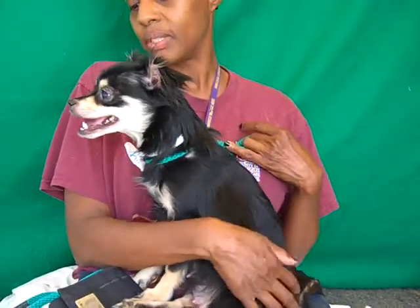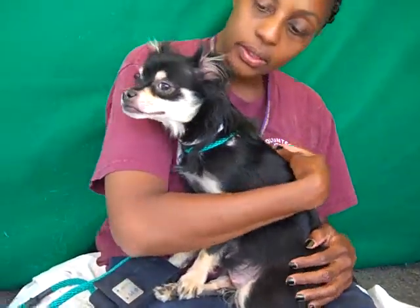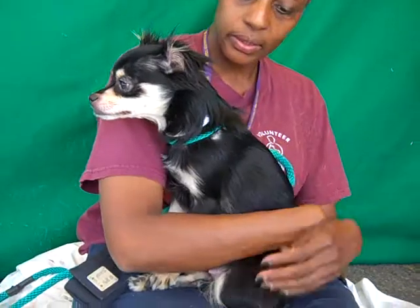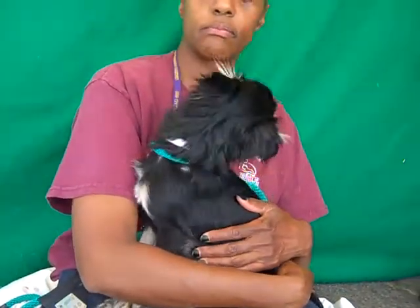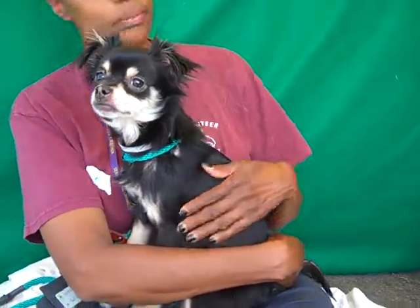Just her alone is fine too — she's such a sweet girl. She loves to be held, and as you can see she sits very nicely and ladylike on your lap. She's good with other dogs and we just think she's going to make a perfect companion for any situation.